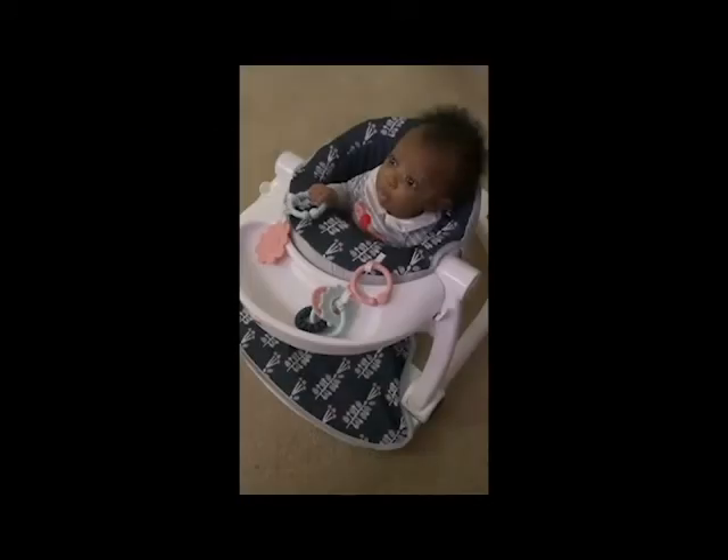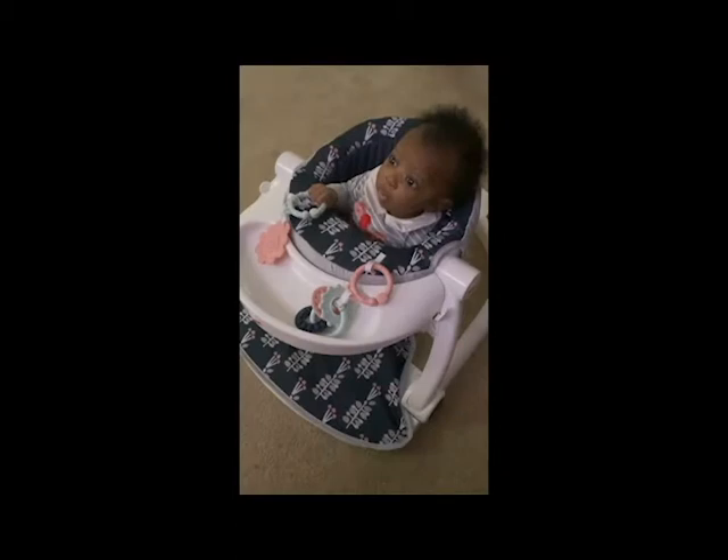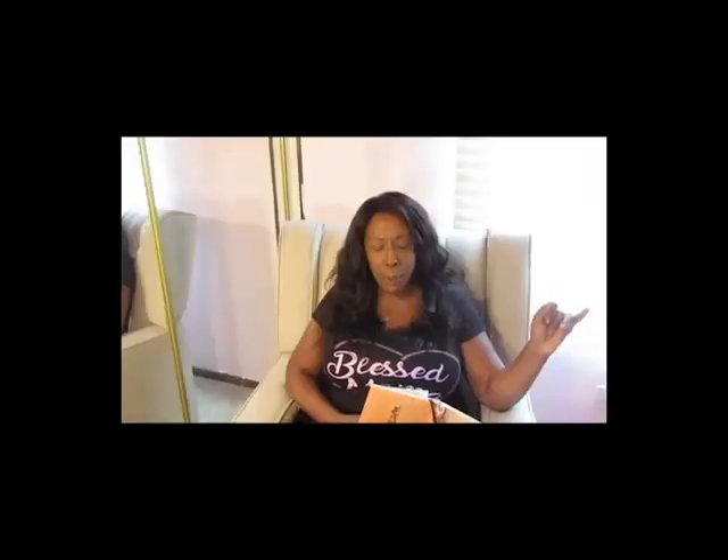Number one: the Fisher-Price Sit-Me-Up seat. This thing is a godsend — it's a wonderful seat where you can sit your baby when you need to. We used it honestly as a high chair before we got our Juvie high chair. We put Riley in it to give her cereal. We got the one with the tray on the front, put teaser crackers and teaser toys on it. It's a great place to sit your baby once they've outgrown the Boppy newborn lounger, which is exactly why I purchased it.